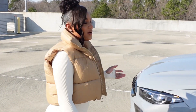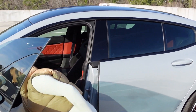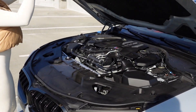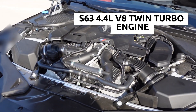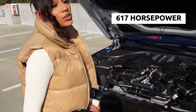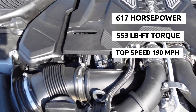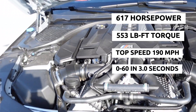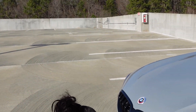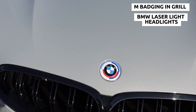Y'all want to see under the hood? Let me show you. This car is a monster. Under the hood here we have the S63 4.4-liter V8 twin-turbo engine. It has 617 horsepower, 553 pounds of torque, a top speed of 190 miles per hour, and it goes 0 to 60 in under three seconds.